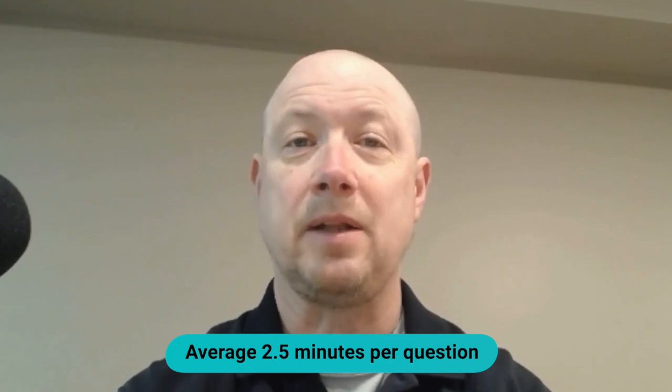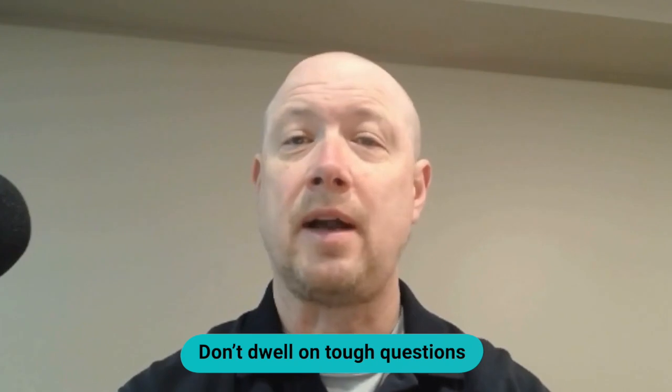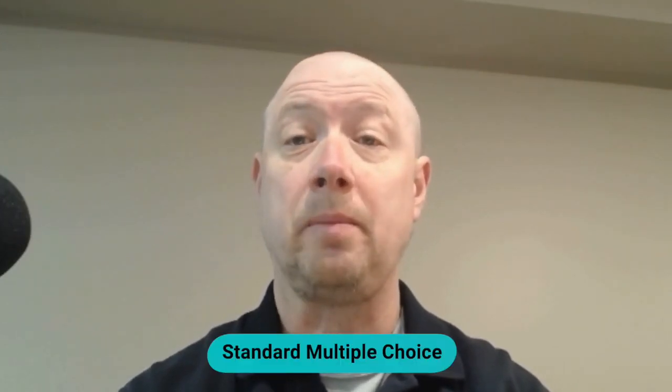Stick to about two and a half minutes per question on average — use this as a general guide to keep you moving steadily through the exam. If you find an easier question, complete it quickly and bank a little extra time for the more challenging ones. If you're stuck on a question, don't dwell on it — mark it for review, skip it, and move on. Most questions are standard multiple choice, and you do not always have to know exactly how to solve the problem; instead, use the available answers to narrow down by removing obviously wrong answers.